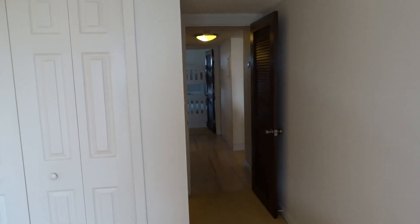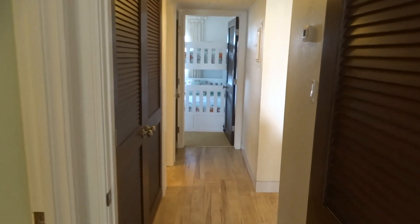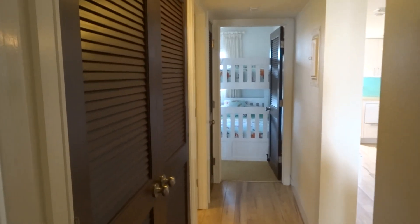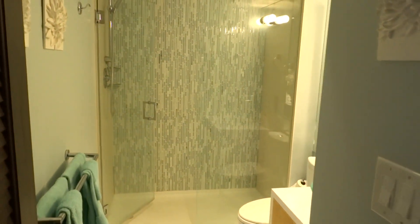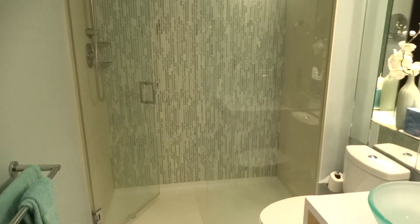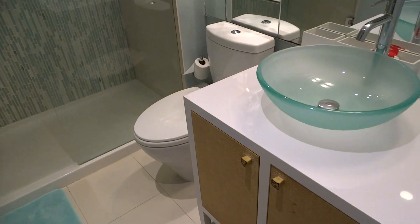We're going to come through this hallway and right to our left is the adjoining master bathroom. Look at the tile work, look at the finishes — you can tell this property is incredible. Absolutely amazing. Everything here is updated, everything is luxury.